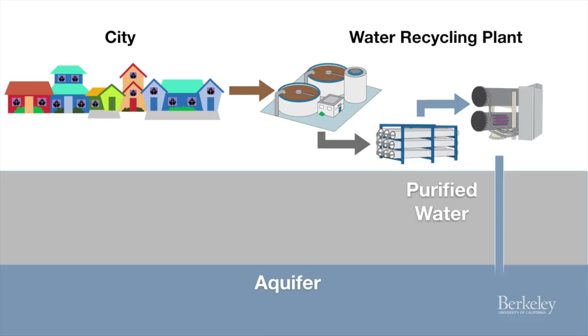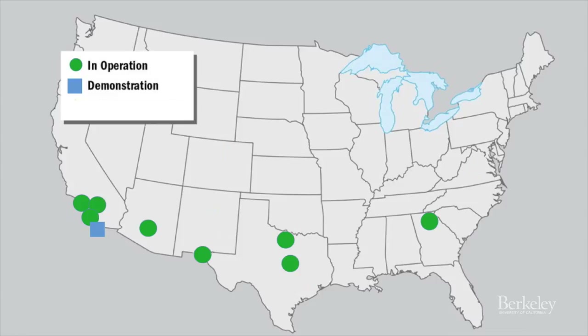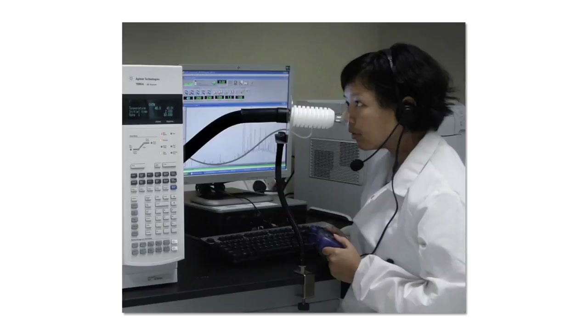Over the past two decades, this practice, which is called potable water recycling, has gradually spread from Southern California to Arizona, Texas, Georgia, and Virginia. And as the practice spread, our research team has developed state-of-the-art technologies for measuring chemicals that might sneak through the recycling process.